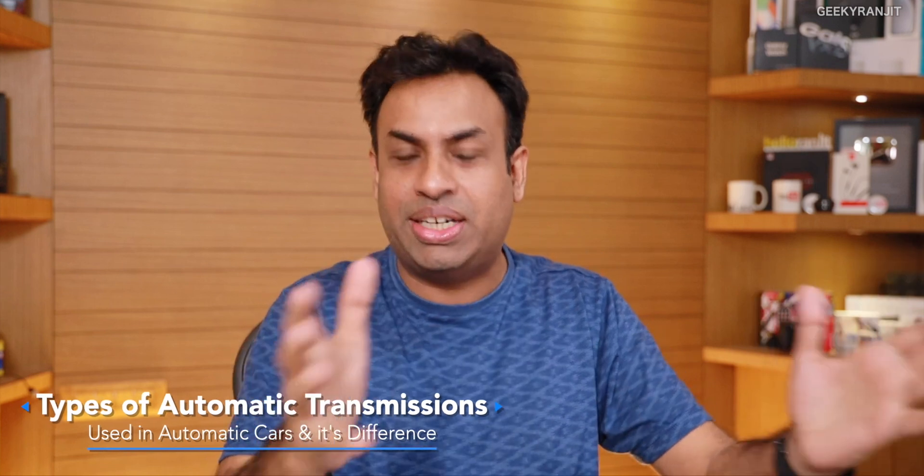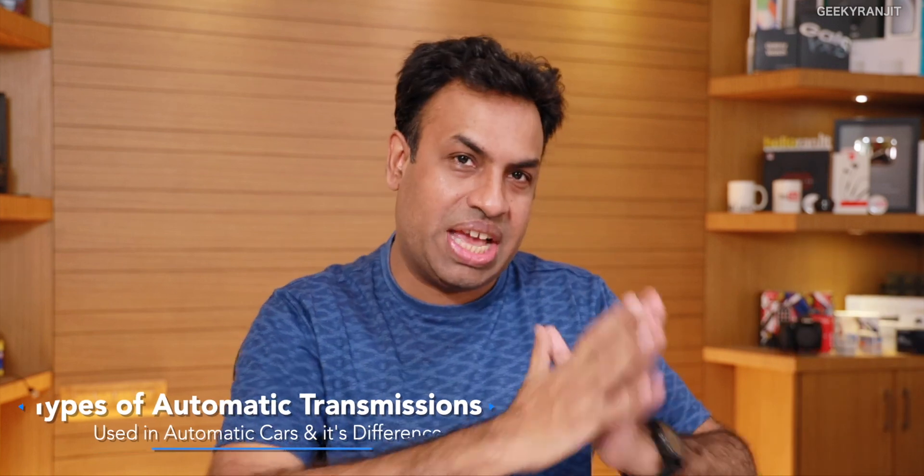Hi guys, this is Ranjith. Let's talk about automatic cars because lately in India the traffic situation has changed quite a bit, and I'm seeing a lot of people buying automatics. In our family, about two years ago we migrated from manual to automatic. There are actually quite a few different types of automatic transmission cars available in the market, and in this video I'm going to quickly talk about them, going from the cheapest to the higher end.